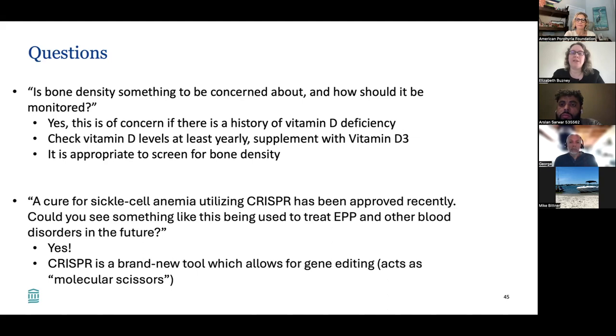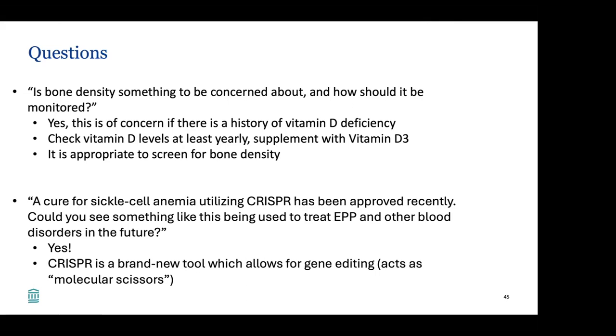A cure for sickle cell anemia utilizing CRISPR has been approved recently — could something like this be used to treat EPP and other blood disorders in the future? Absolutely — how amazing would that be. CRISPR allows for gene editing using what's described as 'molecular scissors,' literally correcting a gene through this molecular editing technique using RNA. There are so many genetic diseases I would love to see this applied to, and applying it to porphyrias would be absolutely amazing. I hope somebody is working on that.